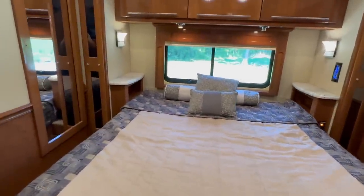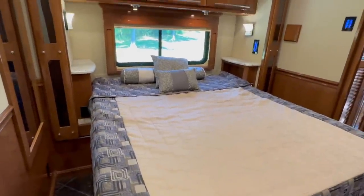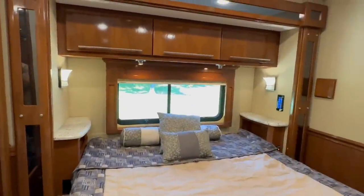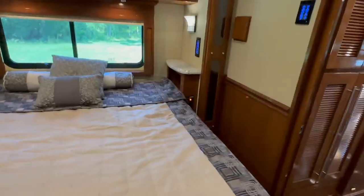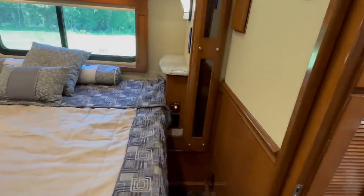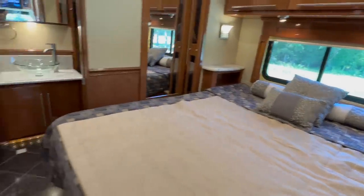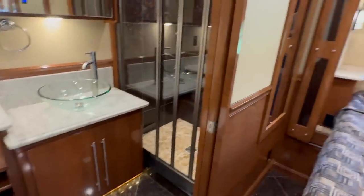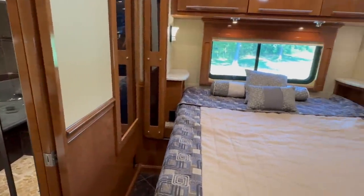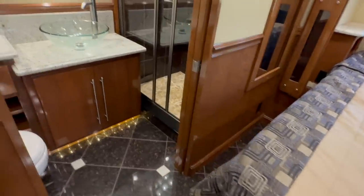There are 150 gallons of fresh water storage under the bed. King-size bed, big window, reading lights, and a switch to manually start the generator from the bedroom. This coach also has automatic generator start. The heated floors are dual zone — one zone covers everything up front, and another zone covers the bedroom and bathroom.